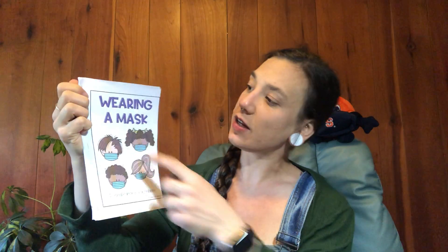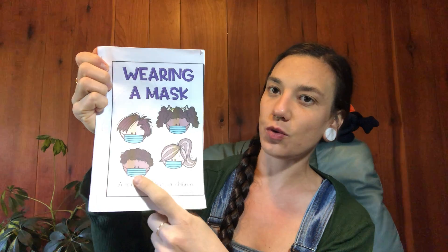The title of our book is called Wearing a Mask. You can see kids are wearing masks on the front cover. The word mask starts with the letter M. M says mmm like in milk or mom, or in this case, mask.